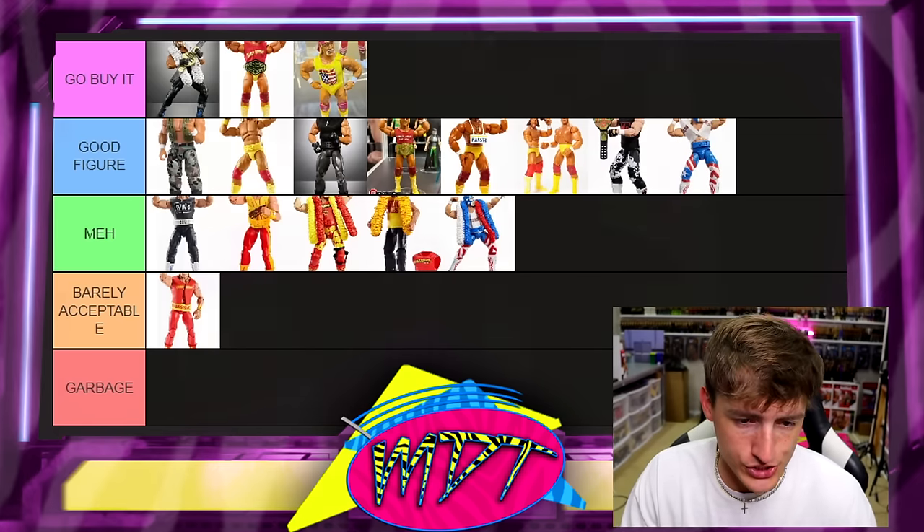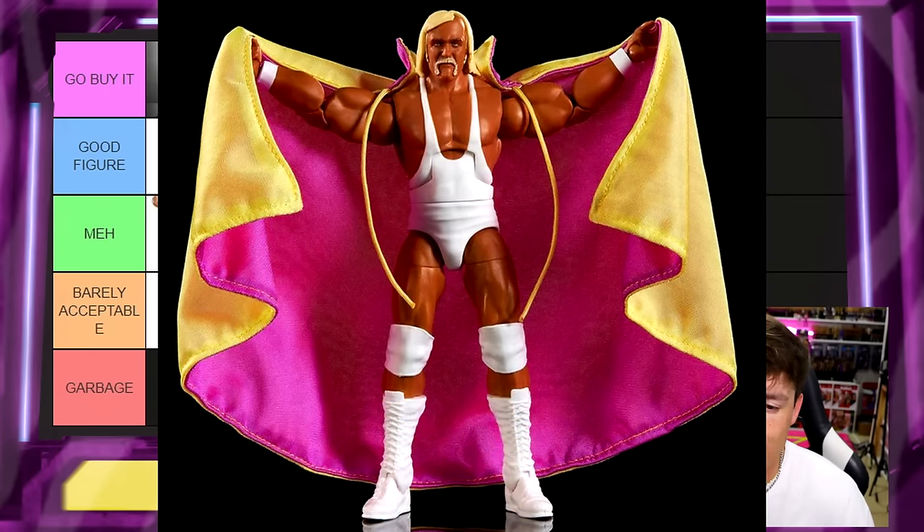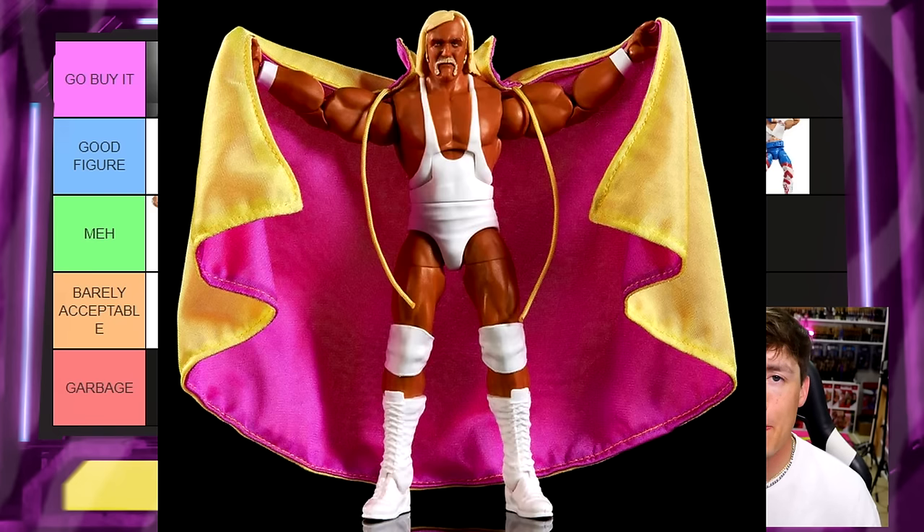Next up is the Legends Hulk Hogan with the cape. This is a damn good figure, but unless you're a top-of-the-line Hogan collector I don't think you necessarily need it. It's not what you think of when you think of Hulk Hogan. Hogan connoisseurs will want it — the cape is amazing — which is why he's in Good Figure. I understand it, it's just not must-have Go Buy It.